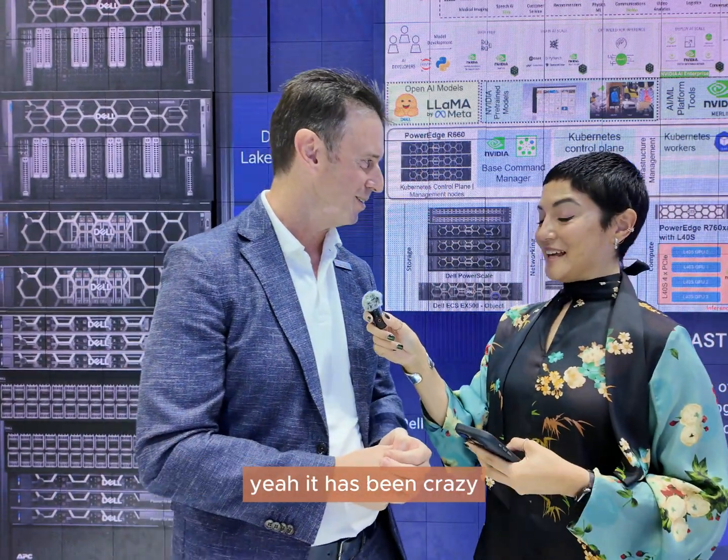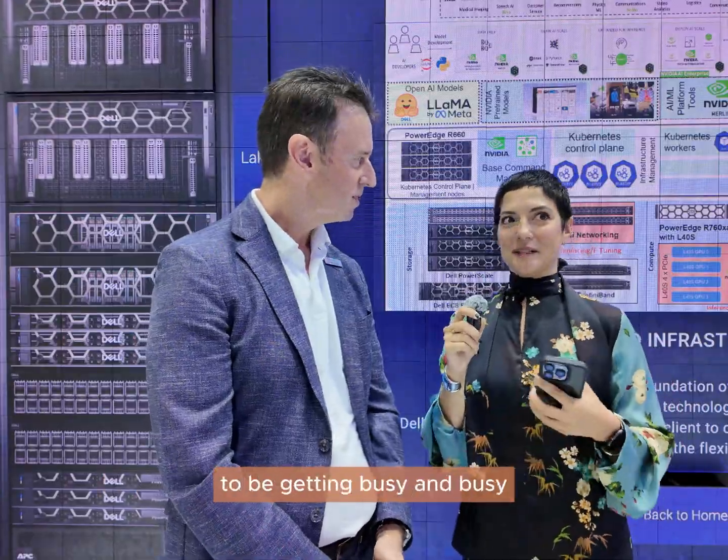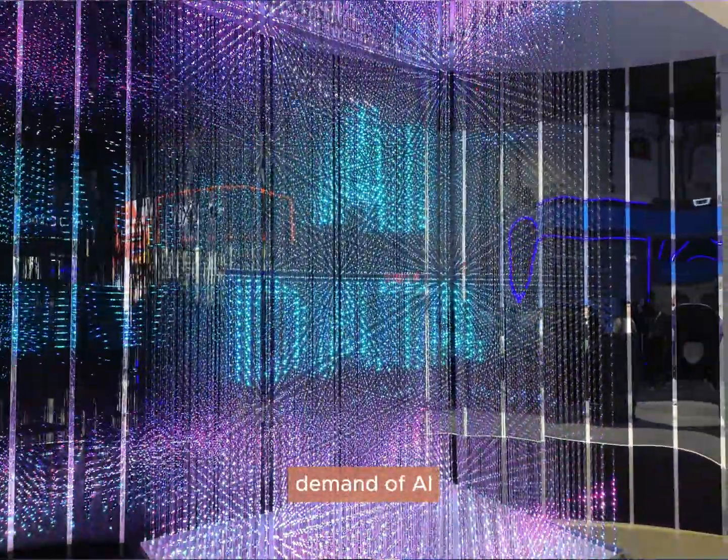It's been a fantastic week here — crazy, really. They're looking at breaking record numbers and every year they just seem to be getting busier and busier. Can you take us through how the technology is evolving to meet the growing demand of AI?